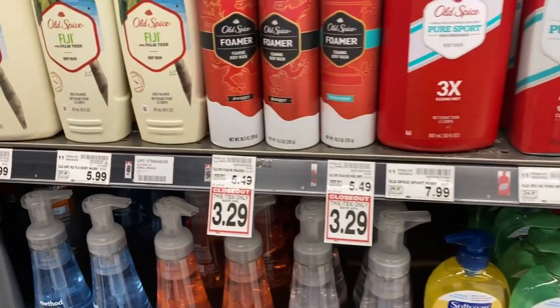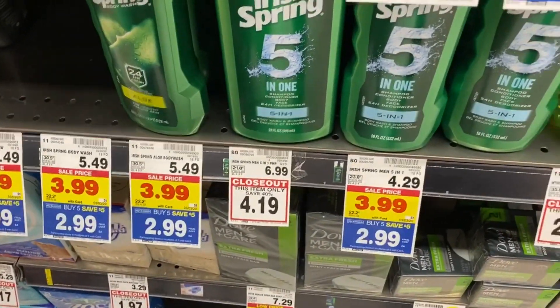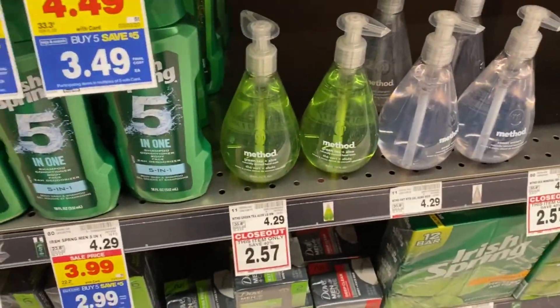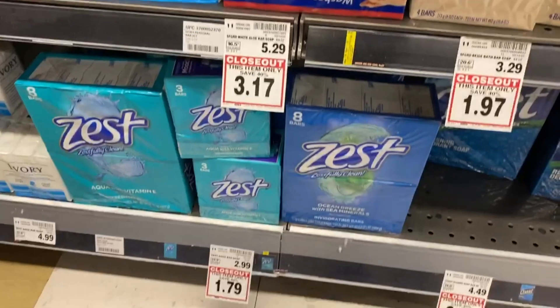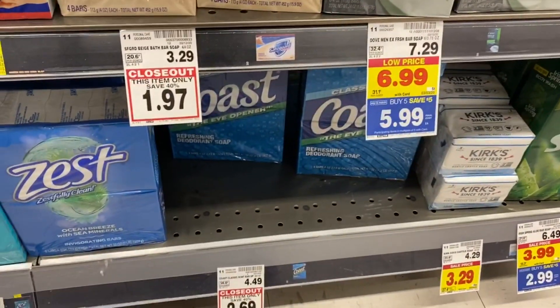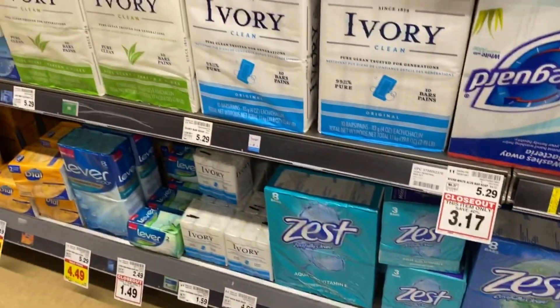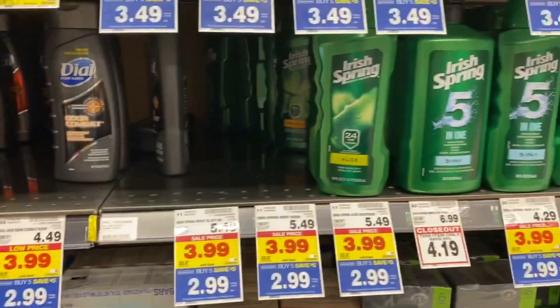There's some closeout on Old Spice foam, big Old Irish Spring on closeout, some Method, and there are a ton of tags here. Zest for $1.79, a big Coast package of bar soap — they just continue on and on. Lots of great closeout prices.